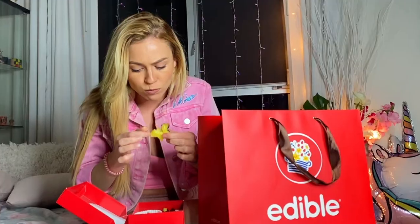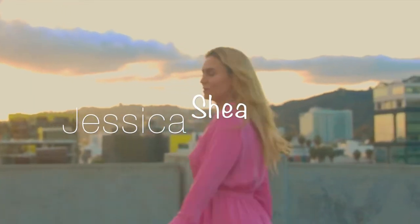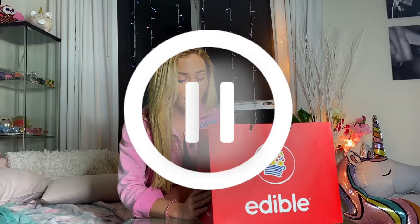Hey guys, welcome back to my channel! If you haven't already, hit that subscribe button. Today we are doing a product review of Edible Arrangements. I'm super excited for this because I love dipped chocolate fruit.